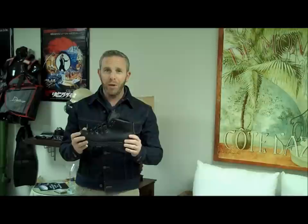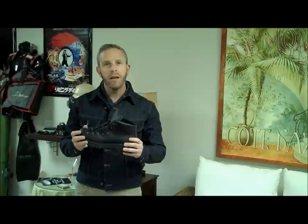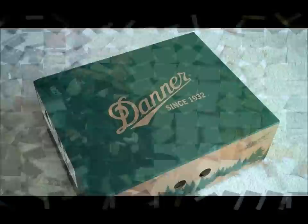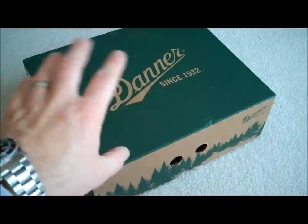Of course, if it's a Bond boot, not only do we have to own it, we have to review it. And we're very fortunate today because weather is permitting. So let's take a look at this boot, and I'm actually going to go backwards in time to show you when we first got the box and what our reaction was to the boot. So why don't we unbox the Danners first?